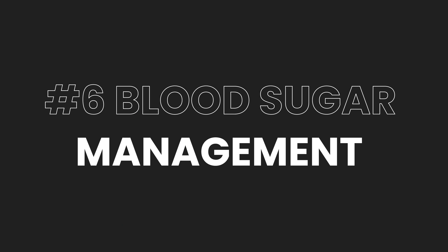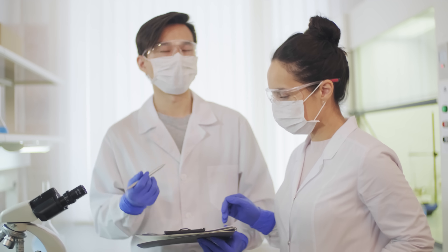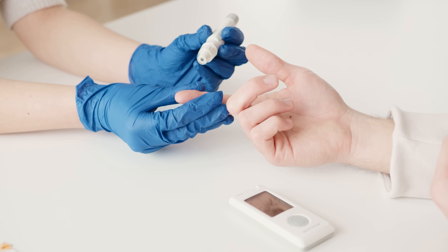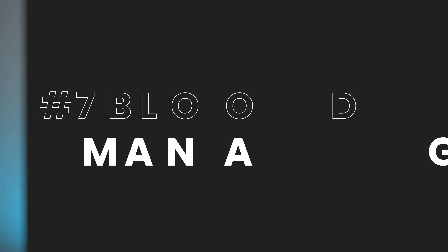Number six is blood sugar management. After addressing lifestyle strategies and maintaining a healthy weight — using GLP-1 medications if required — hopefully blood sugar levels won't be an issue. At the clinic, when we manage to turn around lifestyle factors and add GLP-1 medications for type 2 diabetic patients, often after a few months we can stop their insulin prescription.